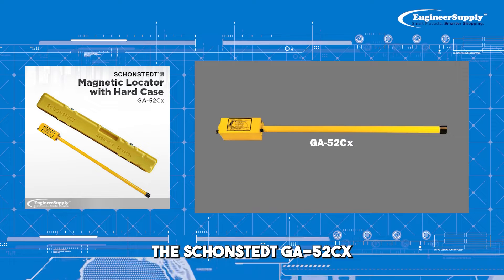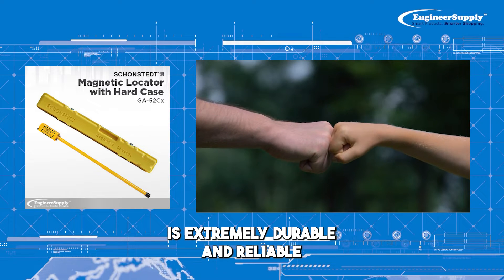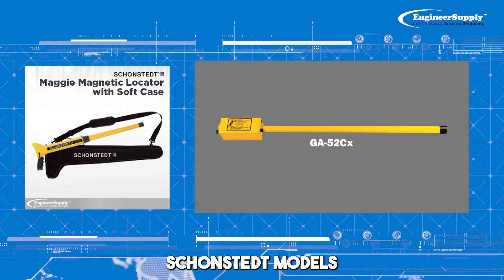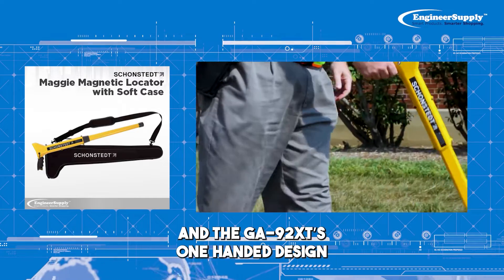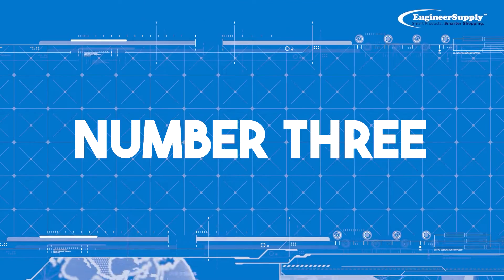Number 1: The Schonstedt GA-52CX is extremely durable and reliable. Number 2: The Maggie blends the best of two Schonstedt models — the GA-52CX's sensitivity and the GA-92XT's one-handed design.